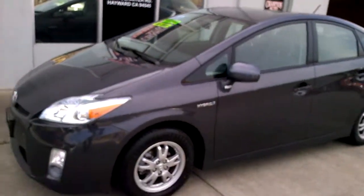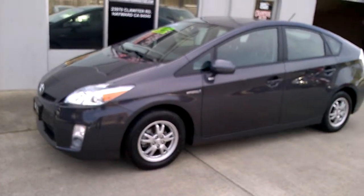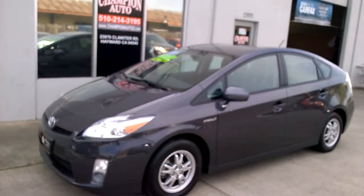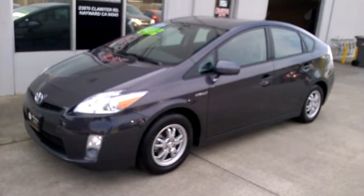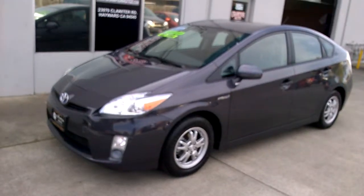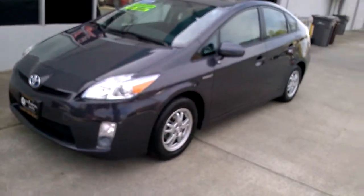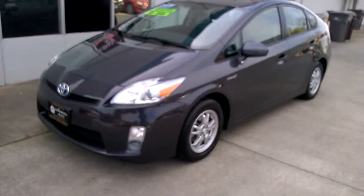There it is — our 2010 Toyota Prius. Please give us a call at 510-214-3195 to schedule your appointment. We have great financing available, with rates starting as low as 1.49% on approved credit. If you have no credit, bad credit, or are a first-time buyer, give us a call — we still might be able to help you out. You don't want to miss out. This car will sell quick. Come see it in person, you won't be disappointed. Thank you for watching the video.